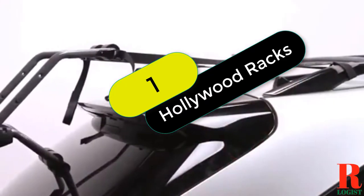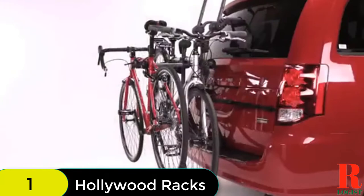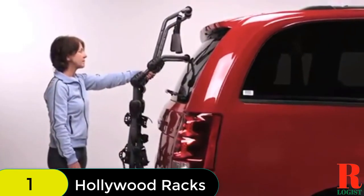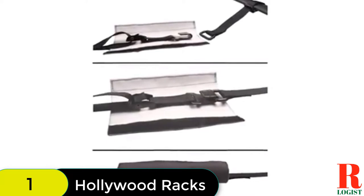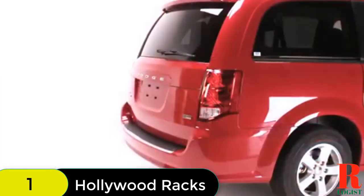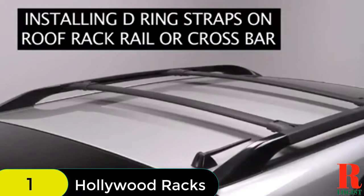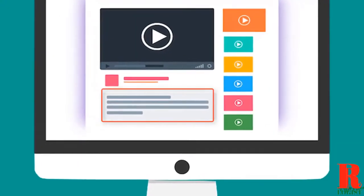Starting at number 1 on our list, we have the Hollywood Racks Top Trunk Mounted Bike Rack — our top bike rack for Toyota Highlander. SUVs, hatchbacks, and other vehicles are also compatible with this mounted bike rack. It can carry a maximum of three bikes with a distance of 7 and 1/2 inches between the bikes. The dual arms provide good bike support, and it is foldable when unused. It has three types of extension strap for an accurate fit, a capacity of 35 pounds per bike, and foam pads on the base to protect the car from scratches.